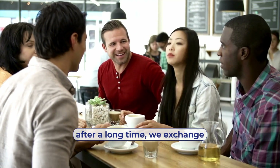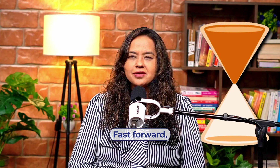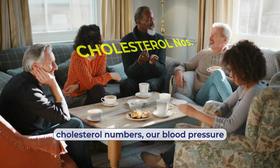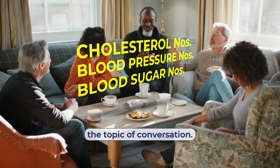When we're young and meet with friends after a long time, we exchange pleasantries, we exchange our phone numbers. Fast forward a few years later, we start exchanging our cholesterol numbers, our blood pressure numbers, our blood sugar numbers, and that often becomes the topic of conversation.